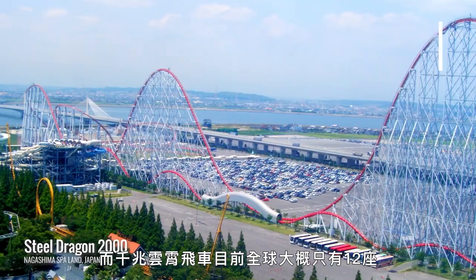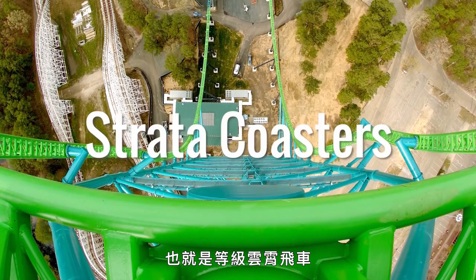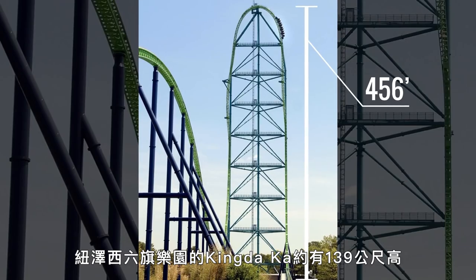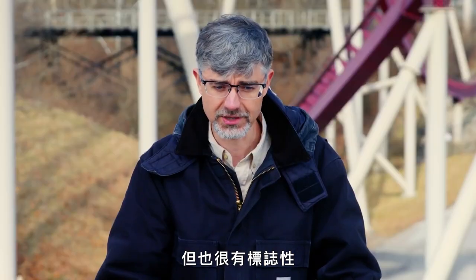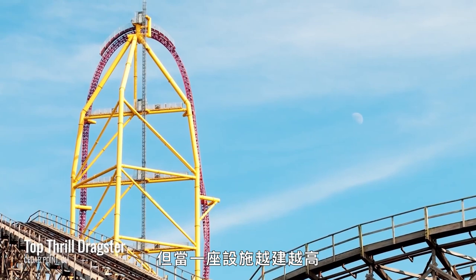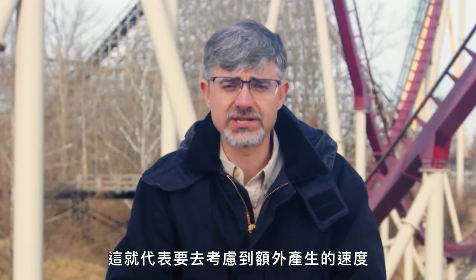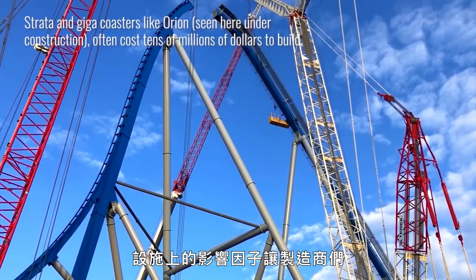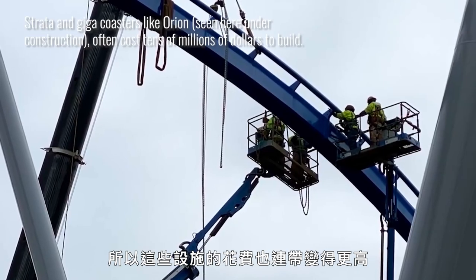And then you have coasters that go even beyond that — the Strata coasters. Kingda Ka at Six Flags Great Adventure in New Jersey is 456 feet tall. These become highly thrilling, intimidating, but iconic rides. But as you go taller and taller, you're changing that bigger potential energy into more kinetic energy, which means you have to be concerned about additional speed and the duration of G-forces — not only on your body, but the track as well. The impact factors force manufacturers to use more material, more steel, bigger foundations, and the expense of these rides just exponentially increases.